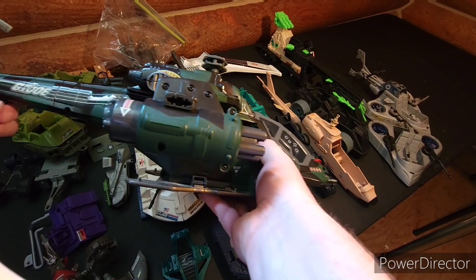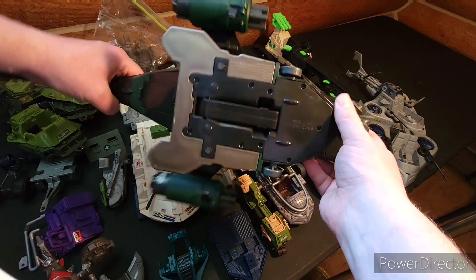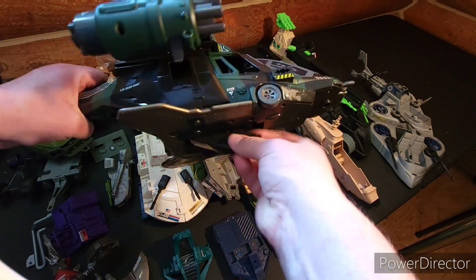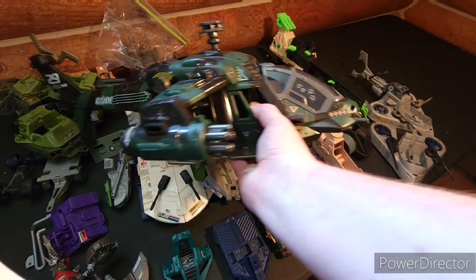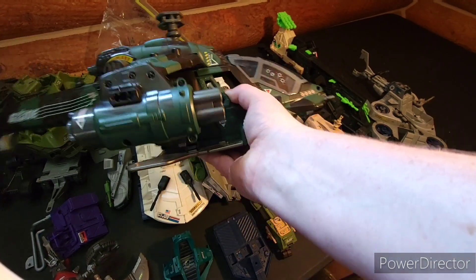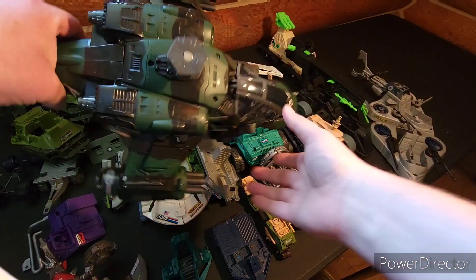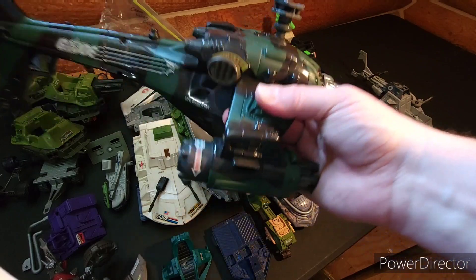This one is a Valor vs. Venom helicopter. It's got this little thing that pulls out so you can do stuff there too — really cool. It actually reminded me of the movie Red Dawn — the chopper from the end of that film. Good movie, one of my favorites. Sometimes feels a little too real these days, but anyway — pretty cool.